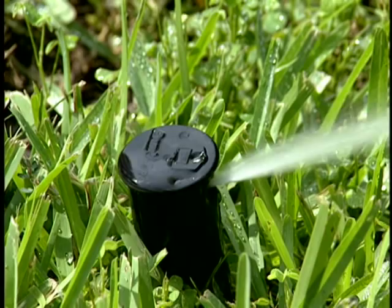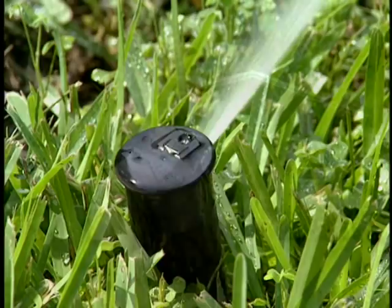Absolutely. Most people could reduce their dollar weed problem by reducing their irrigation or sprinkling to that which the grass really needs, which is about twice a week. So, Phil, what type of products would a homeowner who's taking care of their own lawn use to control a weed like dollar weed?